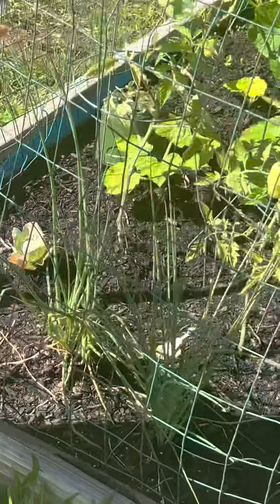Let me show you the watermelon. You can see these watermelon over here. That's the watermelon there.